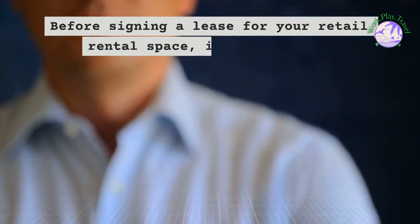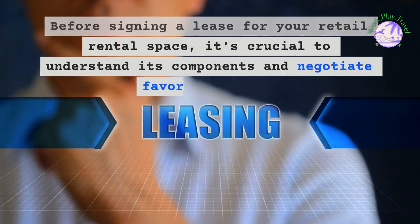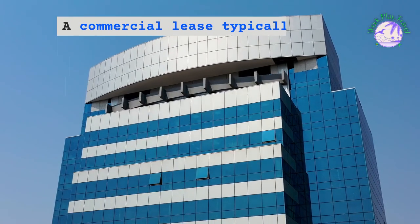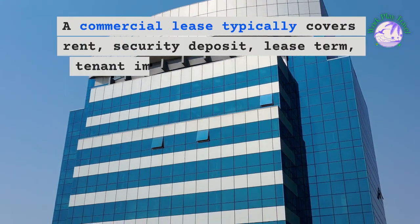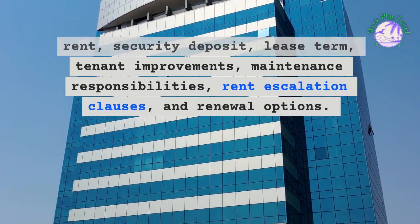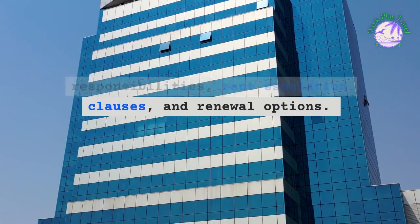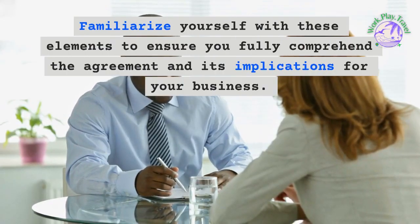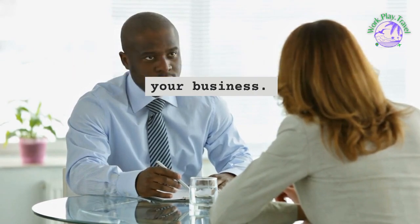Before signing a lease for your retail rental space, it's crucial to understand its components and negotiate favorable terms. A commercial lease typically covers rent, security deposit, lease term, tenant improvements, maintenance responsibilities, rent escalation clauses, and renewal options. Familiarize yourself with these elements to ensure you fully comprehend the agreement and its implications for your business.